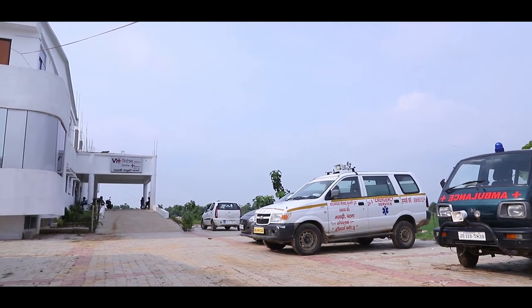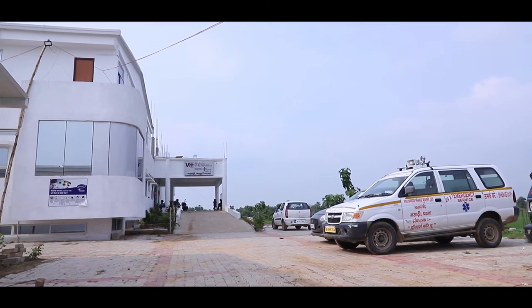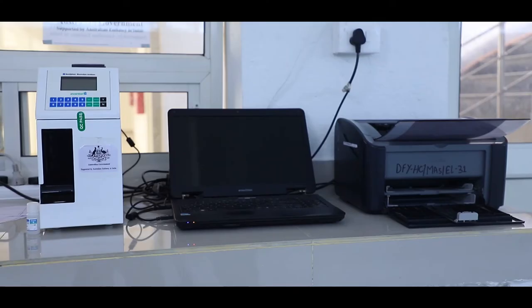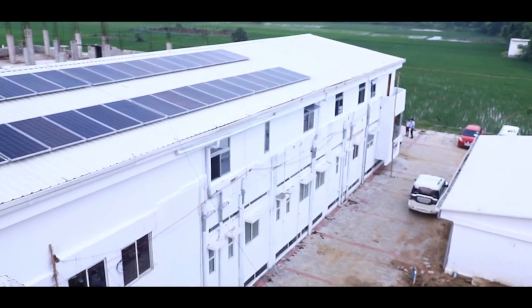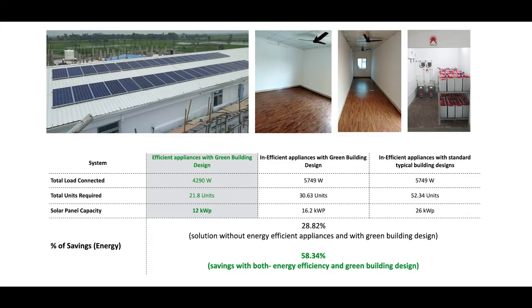Sarko Foundation together with Doctors4U and IKEA Foundation believe that such models — which bring in energy efficient building designs, energy efficient medical appliances, and reliable power through solar energy — can not only help deliver improved health, but also mitigate climate risk.